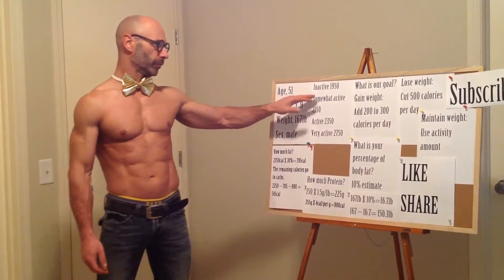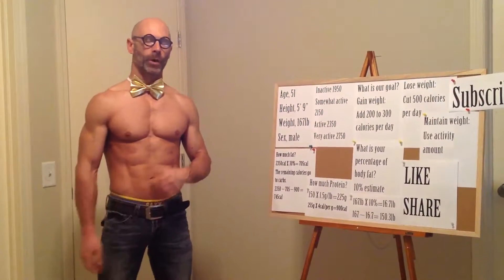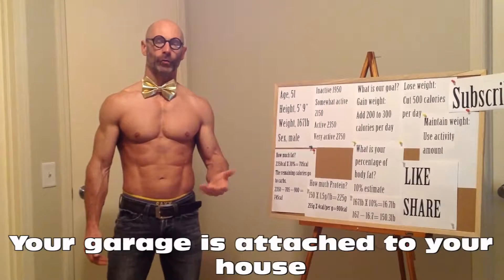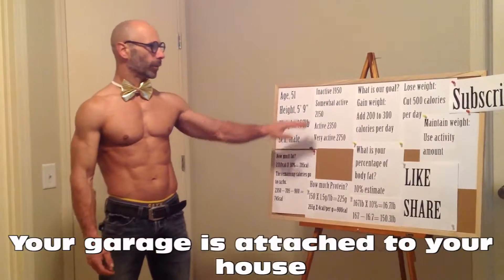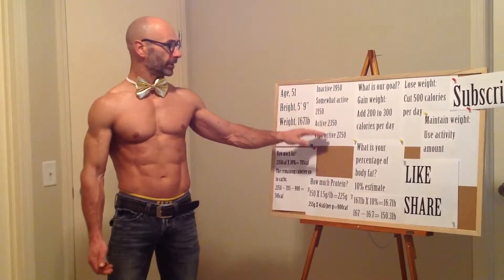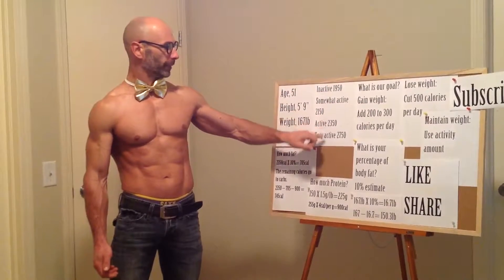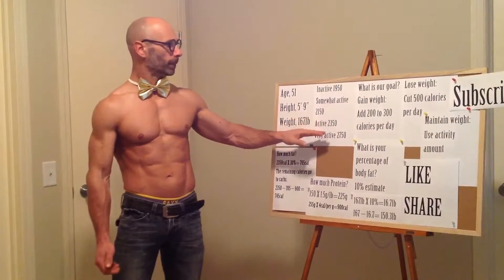Anybody who's training is going to be somewhere between somewhat active and very active. Someone who's somewhat active goes to the gym three times a week but has a desk job — driving from home to work and sitting all day — is more than likely going to be somewhat active. This is a baseline, and you can see a range from somewhat active at 2,150 all the way up to 2,750, so there's room for flexibility as you fine-tune based on results.